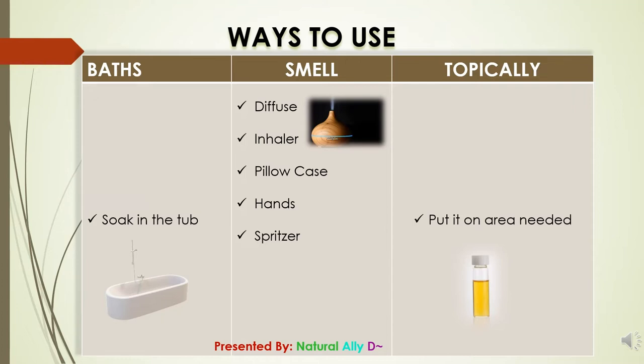Topically, you can use a 10-milliliter roller bottle. Add five drops to a carrier oil — fill the bottle halfway with jojoba or grapeseed oil, add your five drops, put the top on and shake 50 times, then open it back up and add more carrier oil up to the shoulder. Put the top back on and shake again. You can apply to the bottom of the foot or the back of the neck.